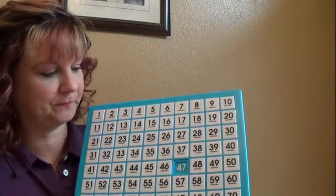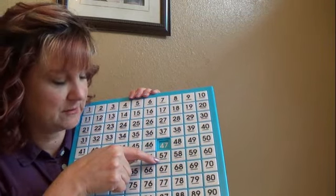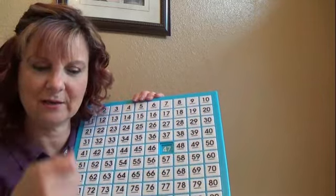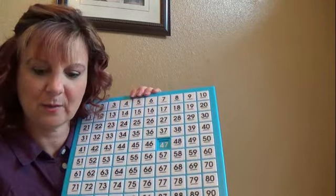47 — can you see that? And if you count: 37, 47, 57, 67, 77. You're just adding one more 10. You're adding a 10: 3 tens, 4 tens, 5 tens, 6 tens. Do you see that pattern?